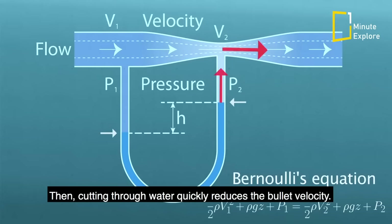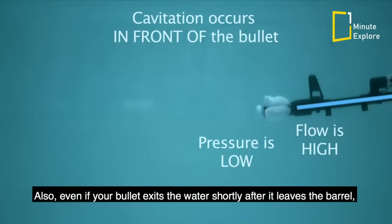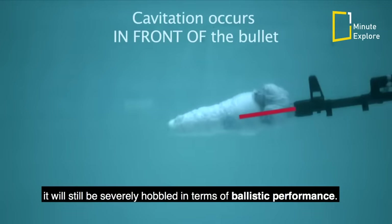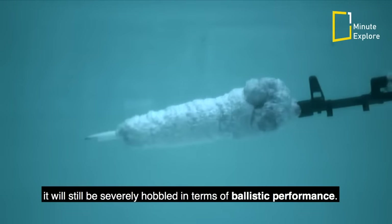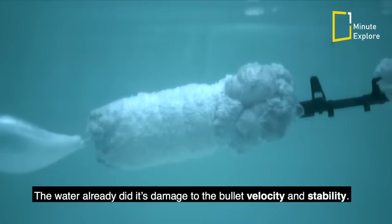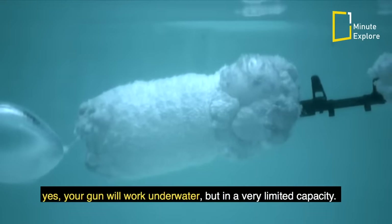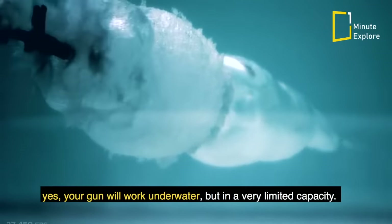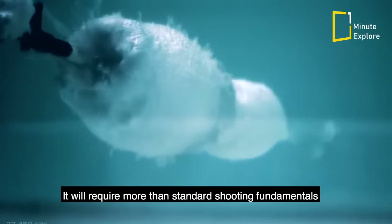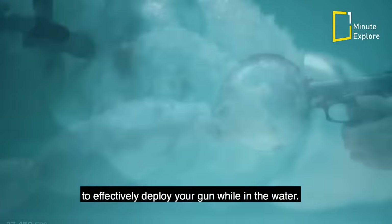Pushing this water significantly reduces the muzzle velocity, then cutting through water quickly reduces the bullet velocity further. The projectile becomes non-lethal very quickly. Also, even if your bullet exits the water shortly after it leaves the barrel, it will still be severely hobbled in terms of ballistic performance — the water already did its damage to the bullet's velocity and stability. So to answer the question we started with: yes, your gun will work underwater, but in a very limited capacity. It will require more than standard shooting fundamentals to effectively deploy your gun while in the water.